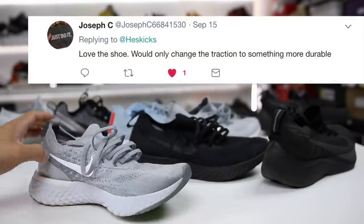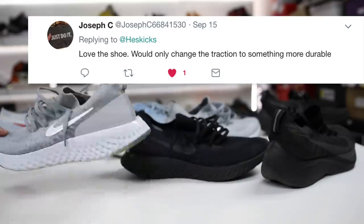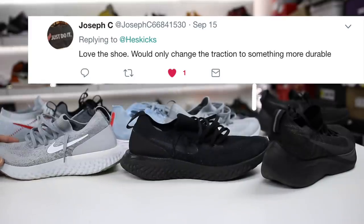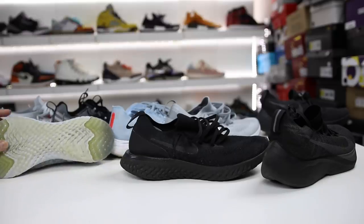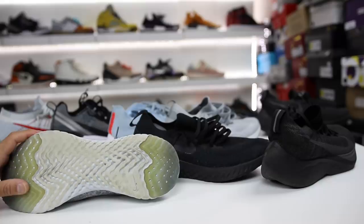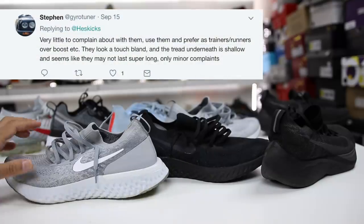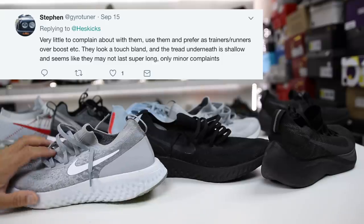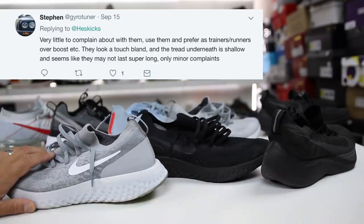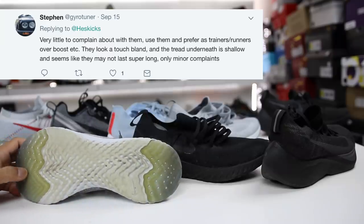Joseph Seas says they love the shoe but would change the traction — something more durable, which is a good call. There is a knockdown version called the Legend React that actually has way better traction than the Epic React and was only $100 for those interested. Euro Tuner says very little to complain about and they prefer these as trainers over Boost. They said they look a touch bland and the tread underneath is shallow and may not last super long — their only minor complaints.